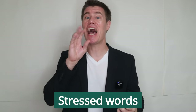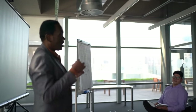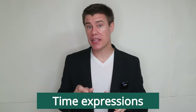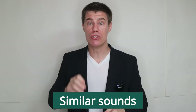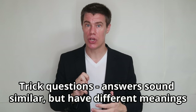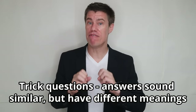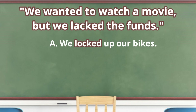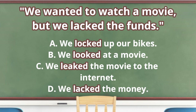Pay attention to words or phrases that are said louder, clearer, or stressed, and listen for pauses between important points. Listen for numbers you might hear in prices, times, or addresses. Listen for verbs or expressions that show if an event is happening in the past, present, or future. Pay attention to similar sounds — there are often trick questions where some answers sound similar but have very different meanings. For example: 'We wanted to go watch a movie, but we lacked the funds.' The answer choices might be locked, looked, leaked, or lacked — if the keyword is 'lacked,' then locked, looked, and leaked are all decoy answers.